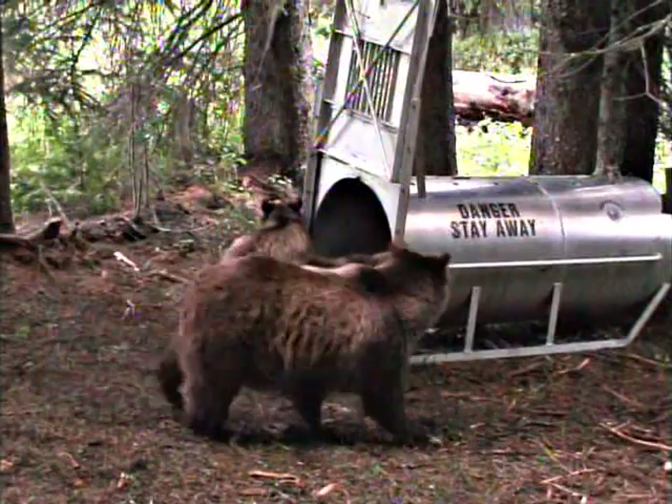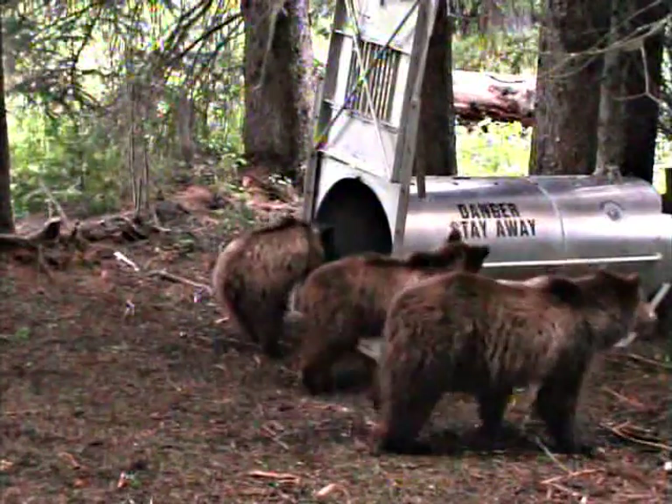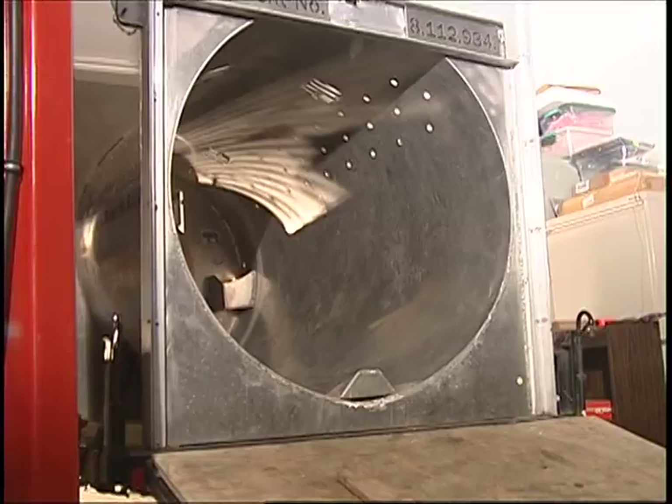Sometimes we're trapping for family groups of grizzly bears and occasionally we'll catch a cub. One of the most dangerous situations that we worry about is having a cub caught but not having mom caught. So it gives you an idea ahead of time what you're getting into before you even get there.